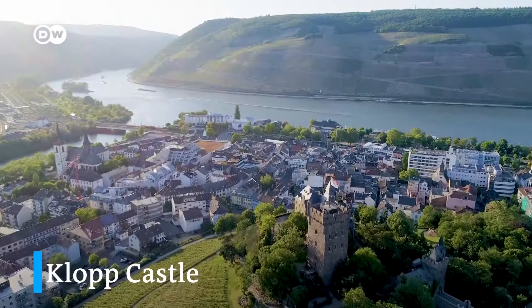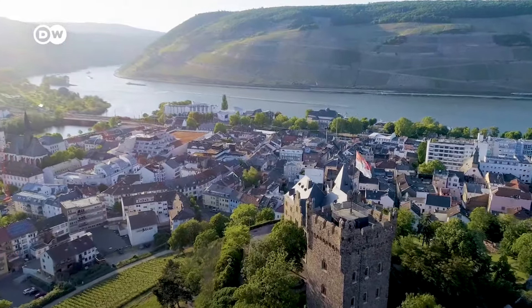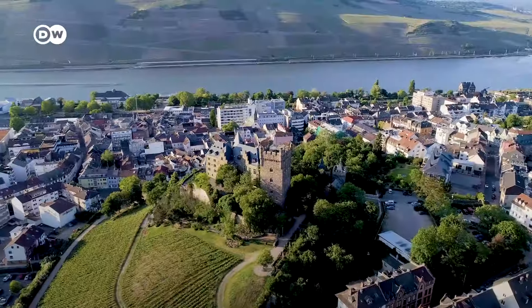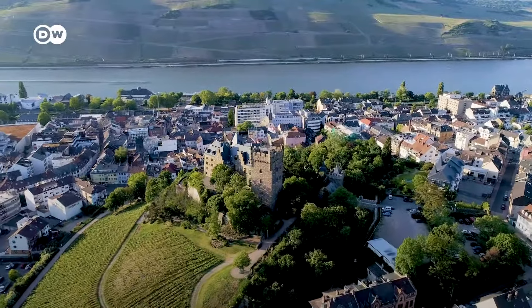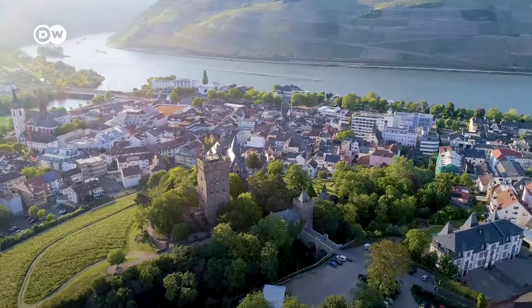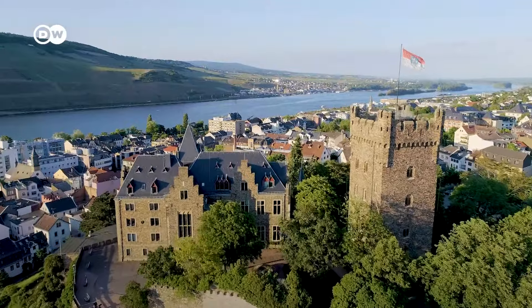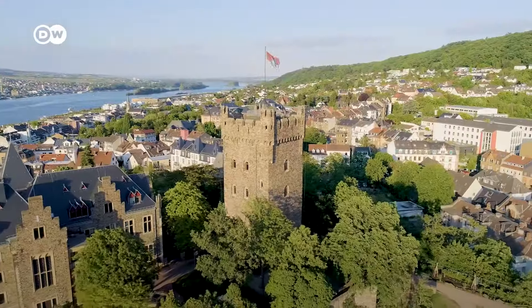We start our journey in Bingen. The town's landmark is the 13th century Klopp Castle, built on the 130-meter-high Kloppberg. It was destroyed many times, but offers a magnificent view of the valley that has inspired countless artists and writers.